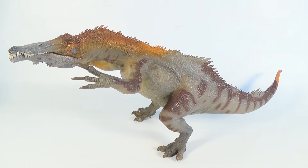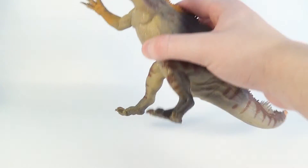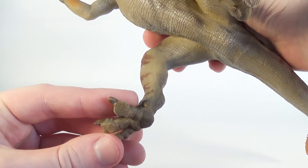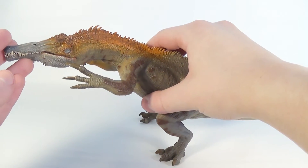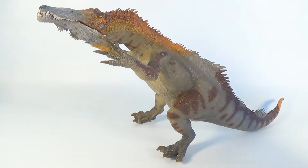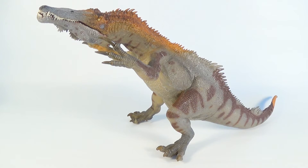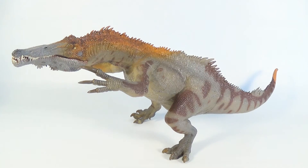On the promotional images for this figure, it appears as if the Baryonyx is a tripod, but it's actually not. The flattened pads on the bottom of the feet help the figure stand on its two feet, although I have heard that some figures people receive have trouble balancing and therefore need to lean on their tail, which is unfortunate. If any of you guys decide to pick up this figure, I hope you can get one that can balance on its feet like mine.